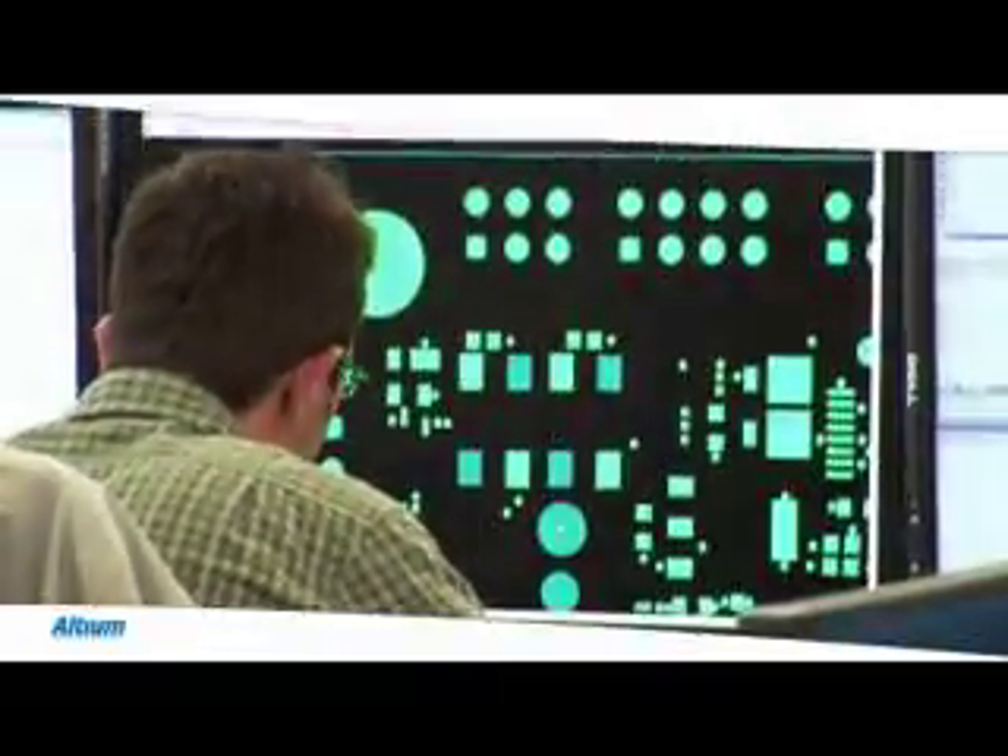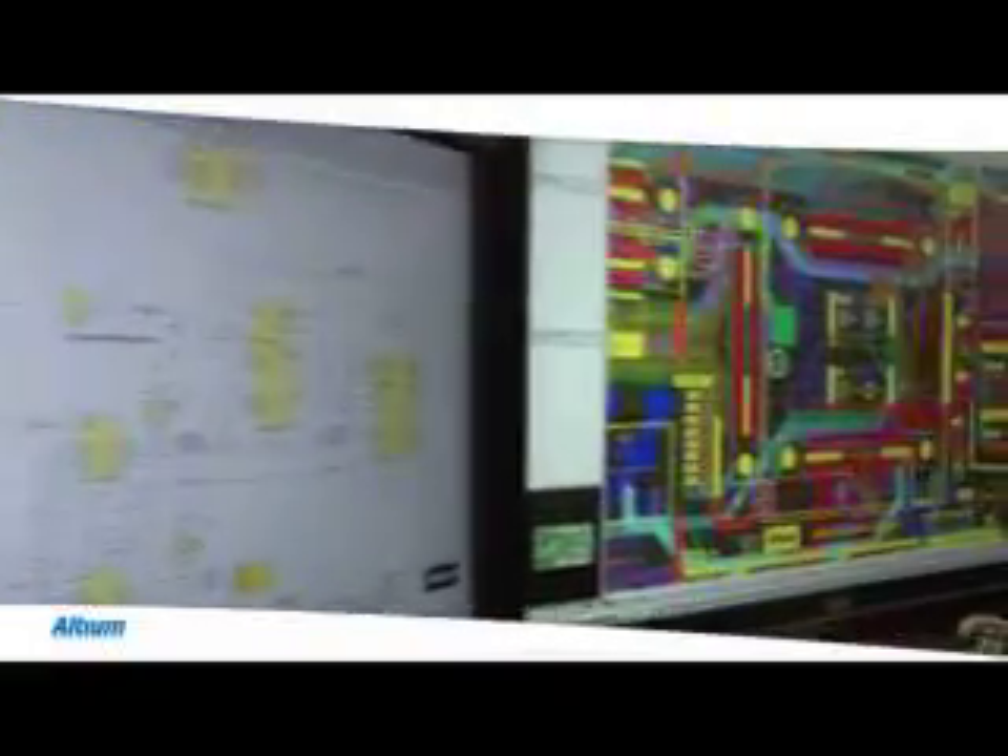Cochlear's engineers choose Altium Designer as their electronics design system for today's engineering needs and tomorrow's innovative designs. They have developed the unique folding printed circuit boards that form the foundation of their groundbreaking Nucleus Freedom cochlear implant system, which provides the gift of sound to the hearing impaired.